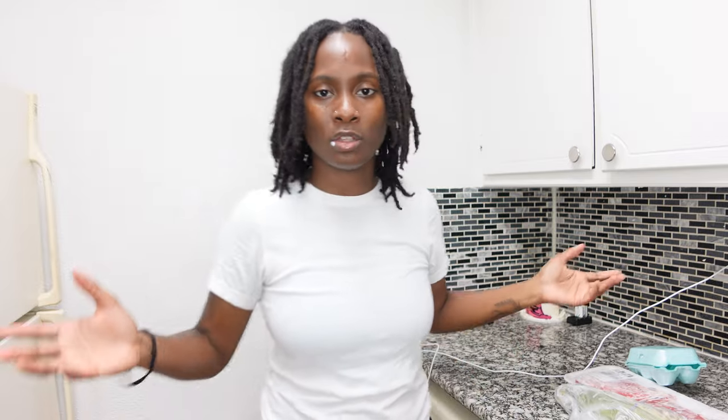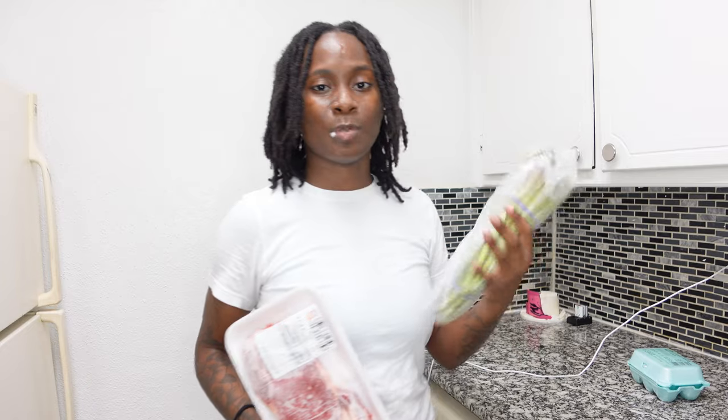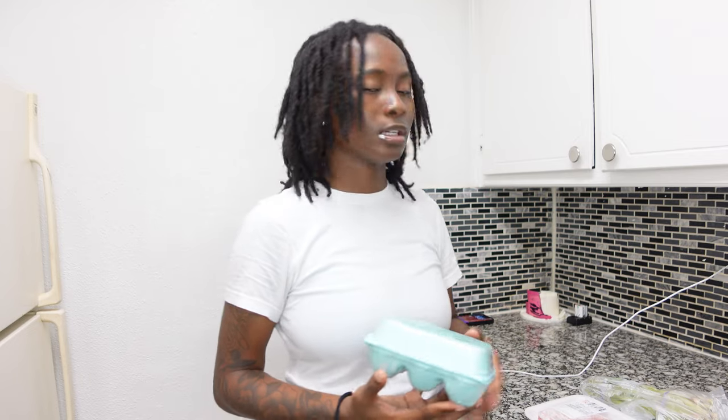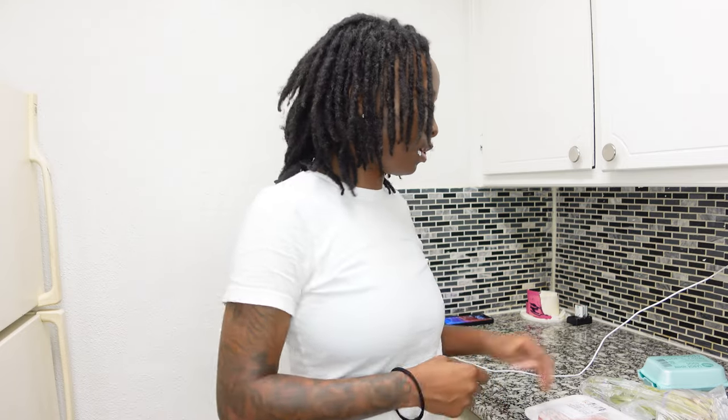So on the menu today we got steak for protein, asparagus for the vegetables, and I'm probably gonna add one little egg to the side. I could add rice but I ate rice yesterday so I really don't want to eat rice again today. I try to watch how much I intake into my body and limit it to small portions, and yesterday I ate a good amount of rice so we're skipping it.